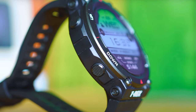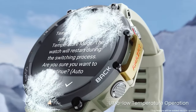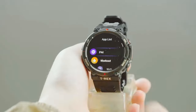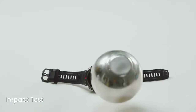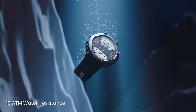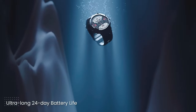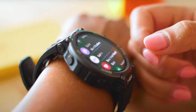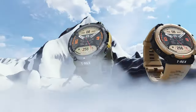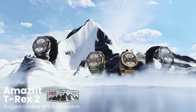Whether you're hiking, climbing, or exploring new territories, the built-in compass and barometric altimeter will guide you on your journey. Importing route files from the Zepp app allows you to follow existing routes or create your own, with real-time movement displayed on the watch. With over 150 sports modes, including triathlon mode and track run mode, the T-Rex 2 caters to a wide range of athletic activities. Its 10 ATM water resistance makes it suitable for swimming, snorkeling, and other water sports. The smartwatch also features Bluetooth connectivity, making it easy to sync your data with other devices. The Amazfit T-Rex 2 is a versatile and durable companion for outdoor enthusiasts.